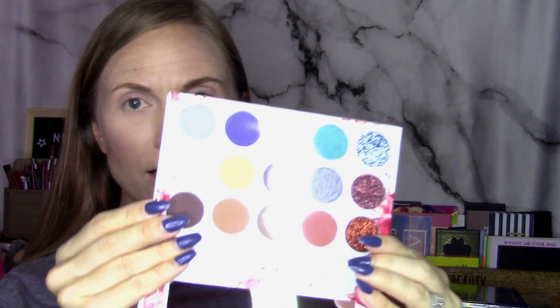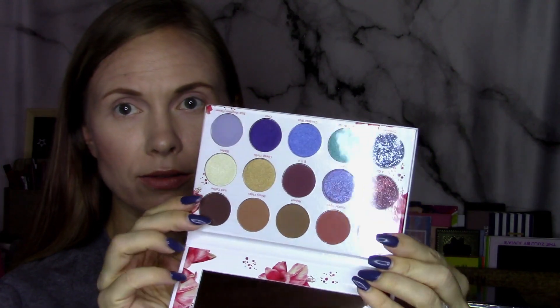They also sent me this one, the Fantasy Palette. This was a collab with Crystal Rice Makeup. Here's what this one looks like — very pretty. I'll use this at some point, but I really want to dig into this color kit because it is launching on Friday. So that's what this video is going to be all about.